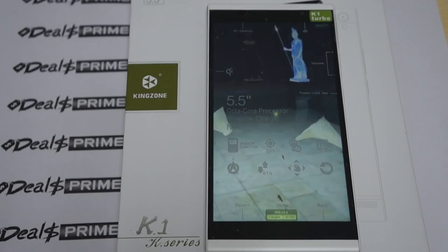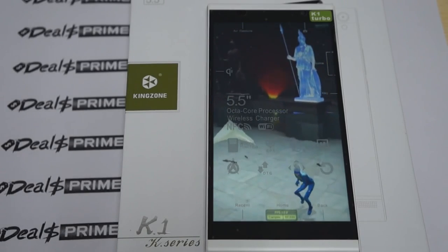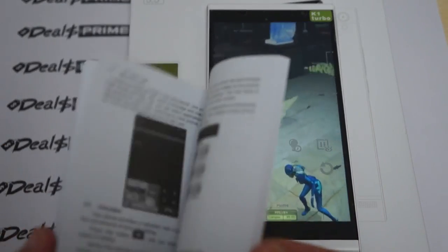We'll check out the test results, then show you the accessories it comes with and the free YouTube promo gift. It comes with a K1 quick start guide, and this guide is in English.